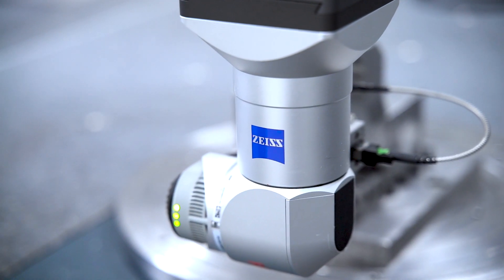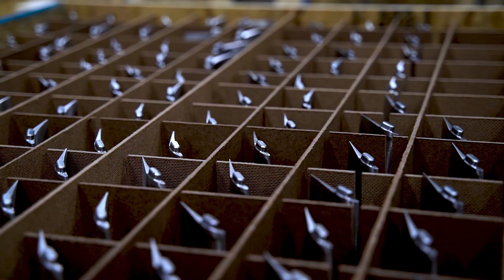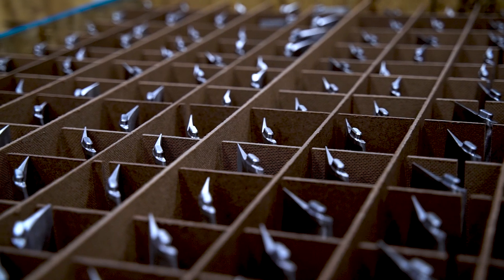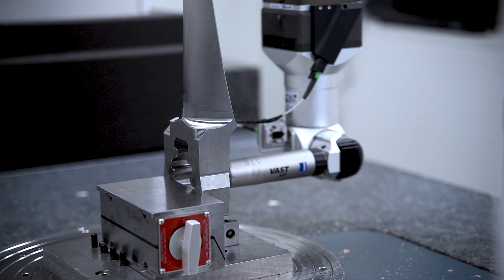We purchased the first Zeiss machine in the very beginning of the company. It was the very first piece of equipment we bought, because we have to be able to check our parts to guarantee that they're a good quality part. And then as we kept getting bigger, we added two other Zeiss machines to keep up with our demand of manufacturing.